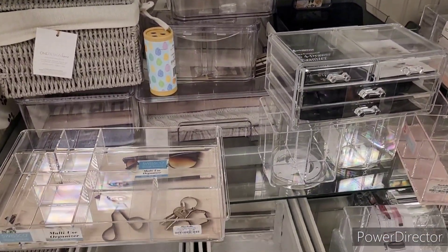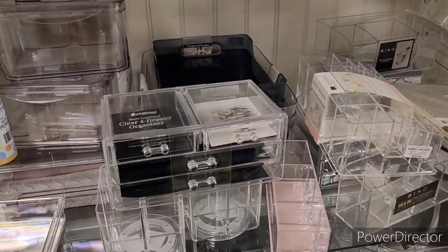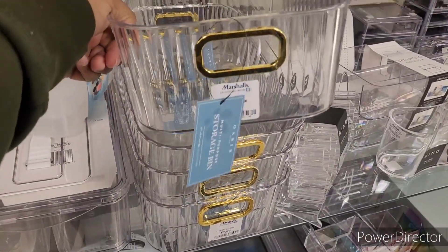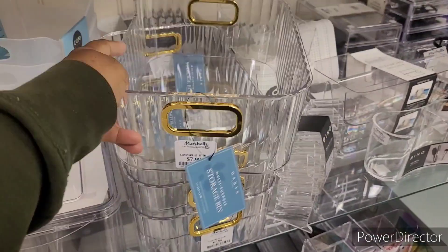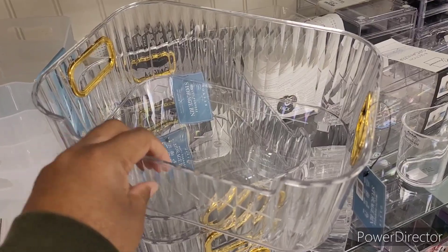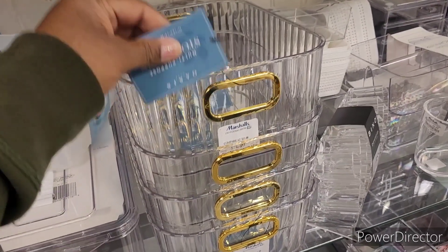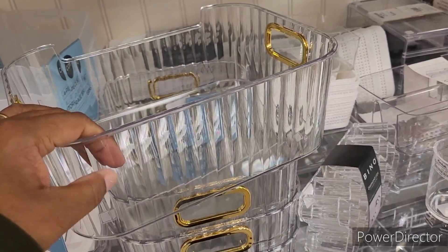Over here with the acrylic organizational items — different things. I was supposed to be finding a lazy Susan. I'm gonna have to go over there in the kitchen section because I saw an acrylic lazy Susan. But look, this is what I wanted to show you — if they don't stop! Y'all see that gold handle on there? Is that not working, honey? It's serving! I absolutely love that — 7.99! What do y'all think about that? That's by Oasis Home.